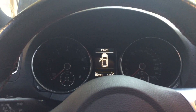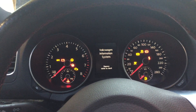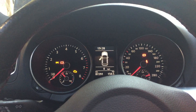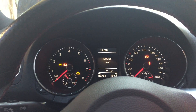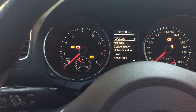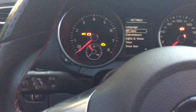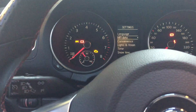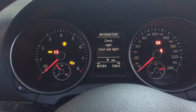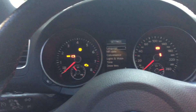Hey guys, you might find yourself in the same situation as I am. This is a 2010 GTI and there is a service now message that you see here — there's actually a service message coming up, which is really annoying. When you turn on your lights, you get this message: check the right front side light, and that drove me really crazy.